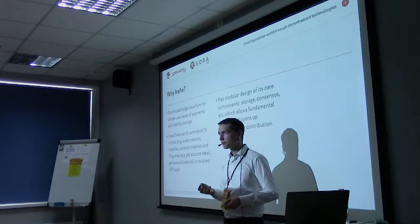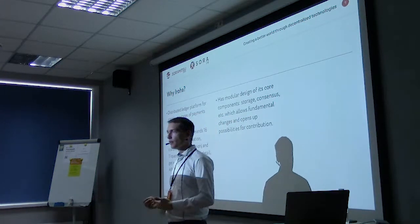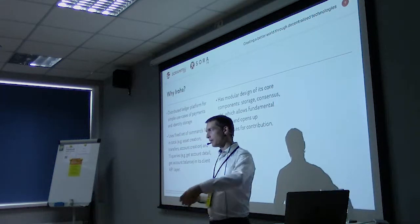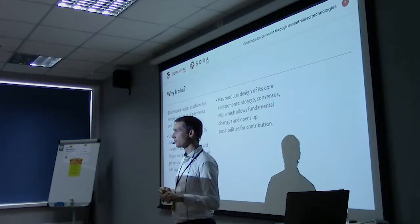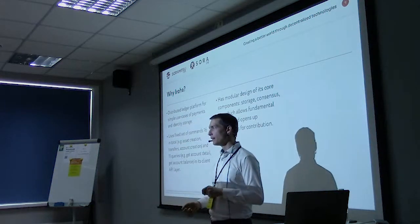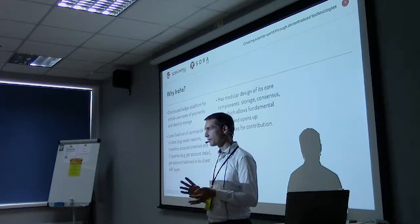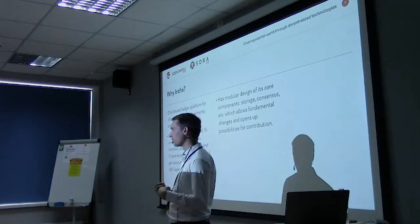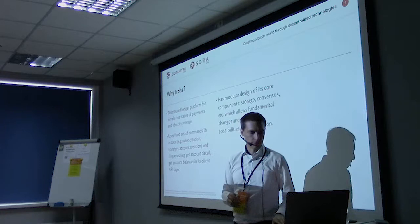This model is really good for working with institutions like a central bank, where the central bank should have access to all transactions but a commercial bank should only have access to their own. We do this in Cambodia where the central bank runs the ledger and can see all transactions, but each commercial bank can only see the transactions they're part of — a segregation of what you can see.